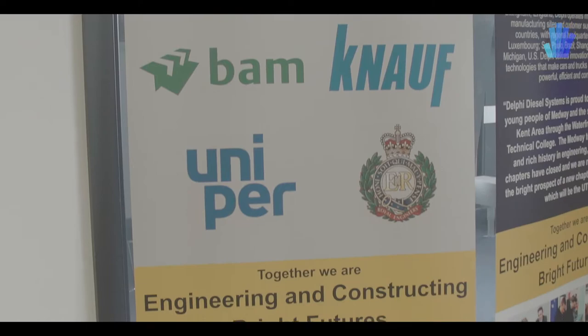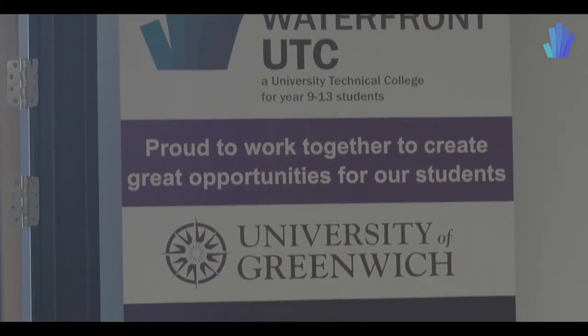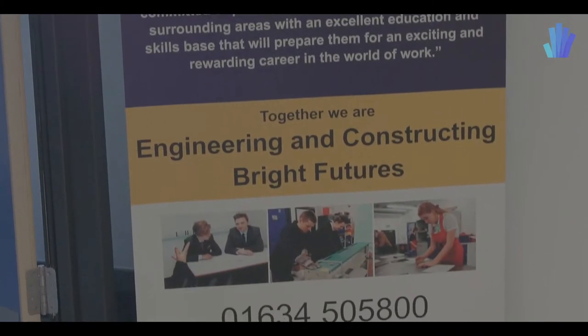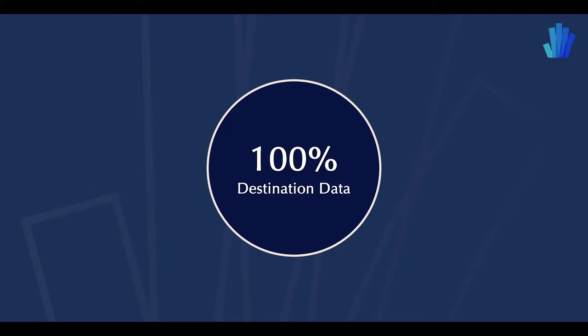BAE is our lead sponsor. We have Delphi in terms of engineering, Wilmot Brown, Redrow Homes — a whole list of very large national companies that work with us. The purpose of that is so they get exposure to our students, because they are after the very best. We offer the very best, and the students that come from here are in real demand.